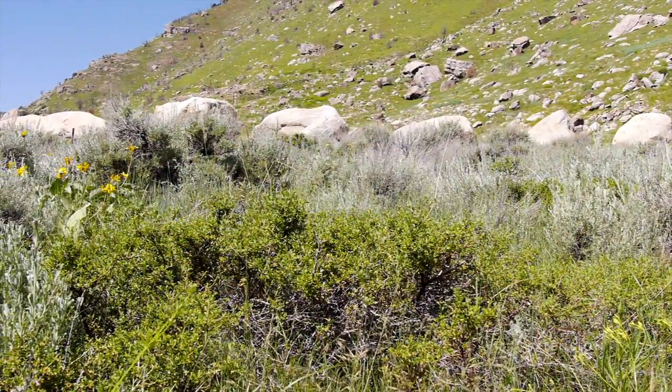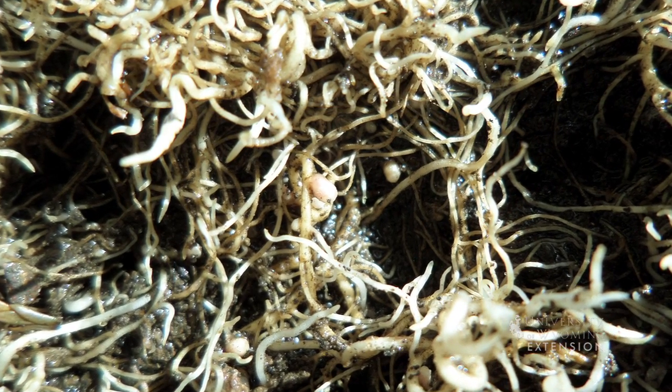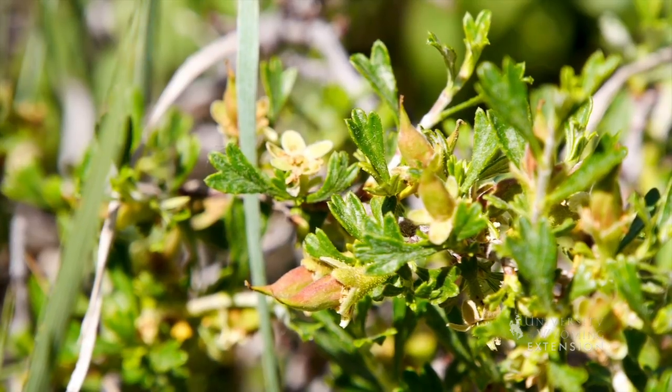Bitterbrush is also a nitrogen-fixing plant, which means it is able to use root nodules to collect nitrogen from the atmosphere and then place that nitrogen into the soil. Nitrogen placed into the soil is an important nutrient used by other plants.